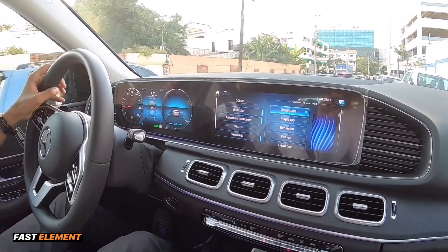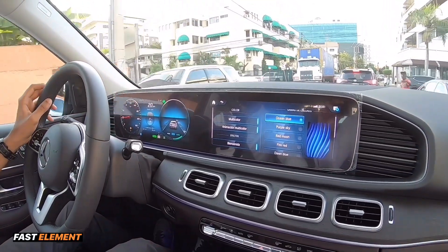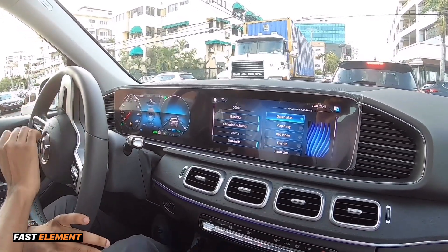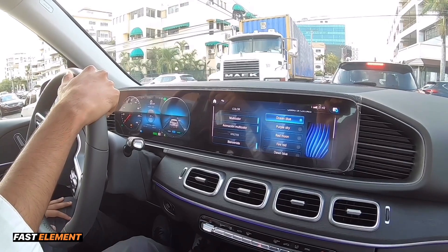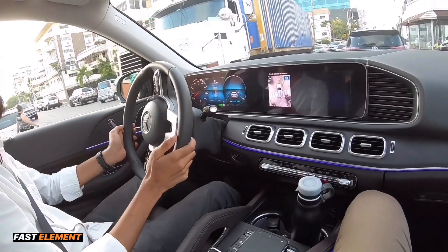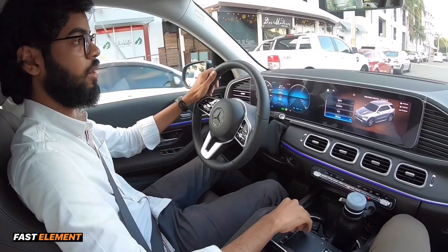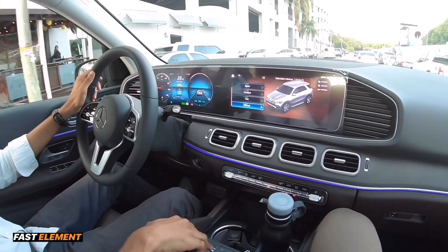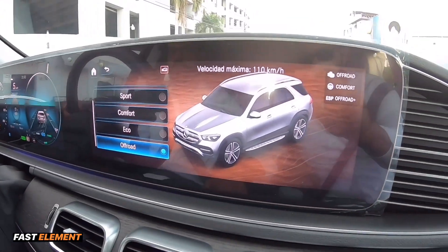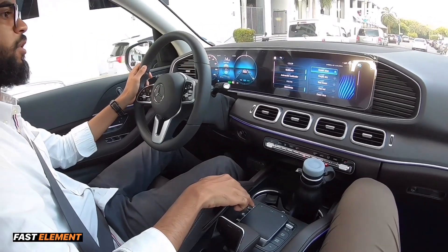Ahí ven cómo los sensores entran en acción porque ven que hay obstáculos cerca, para evitar que peguemos algún objeto. También tenemos el modo Offroad, que no habíamos explicado — aquí arriba nos da el detalle de que en modo Offroad la velocidad máxima son 110 km por hora. Lógicamente las suspensiones cambian y el comportamiento del motor también.